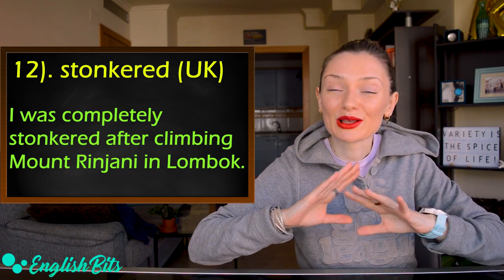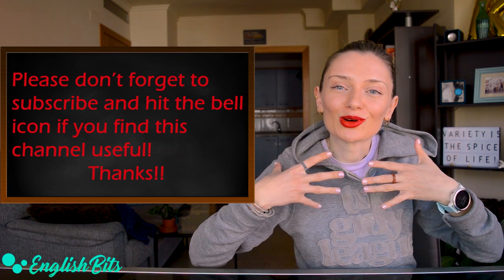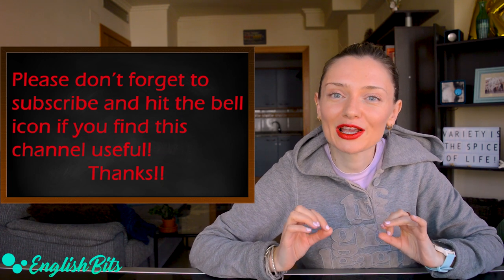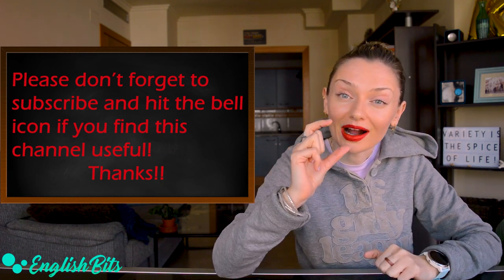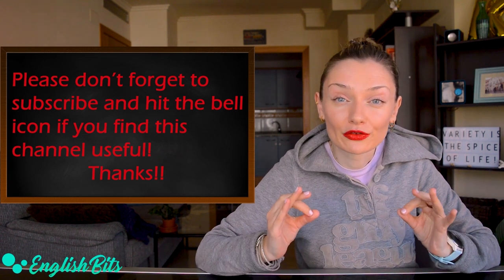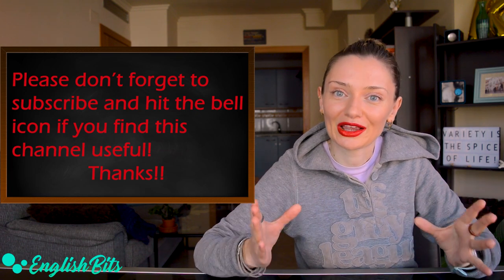Before we continue and learn more synonyms for our last adjective, just a super quick reminder: please make sure you're subscribed to English Bits and your bell icon is on. There is a weekly lesson waiting for you — it's on Sundays at 12 pm. Thank you.